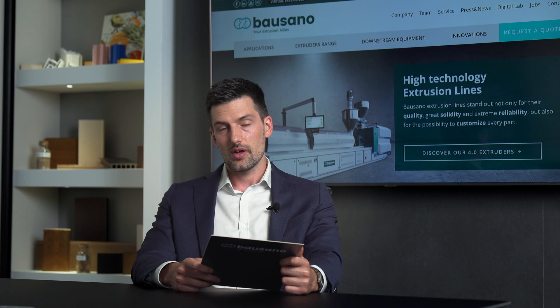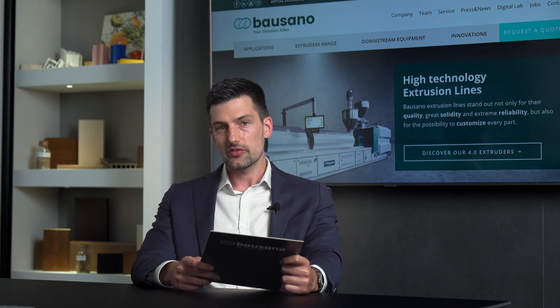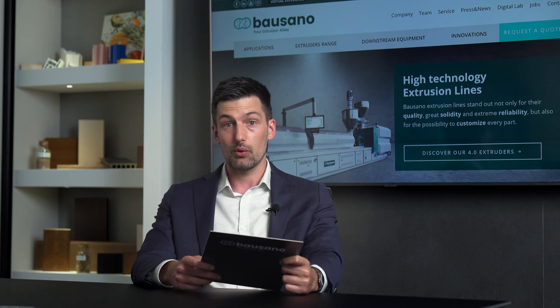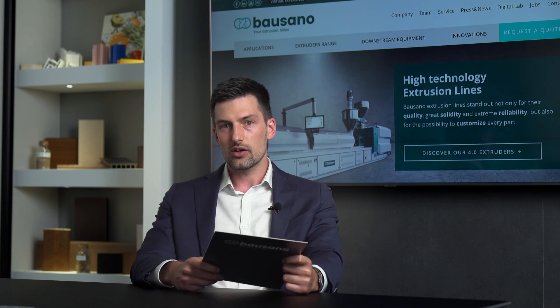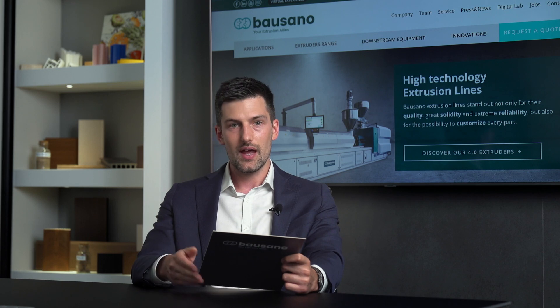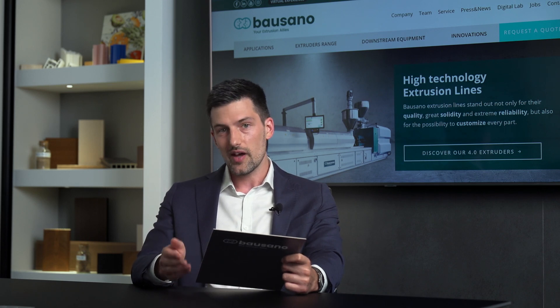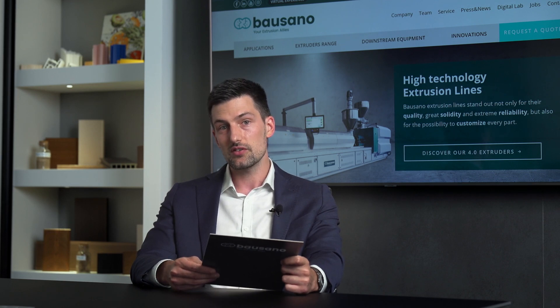Thank you, Roberto. As you have heard, Bausano solutions can cover most of the requirements of plastic pipe producers. In case of special requirements, we also complete our portfolio with tailor-made high-performance solutions. Our goal is to offer to you, our customers, reliable and economically advantageous means to boost both the quality of the final product and the production capacity. This is in fact the only way to cope with the many needs of the market and to increase your market share, which is even more true in difficult times such as the one we have lived in recent months.